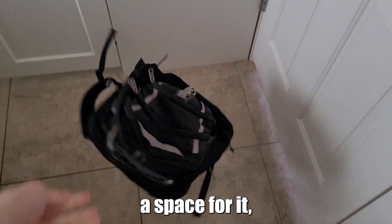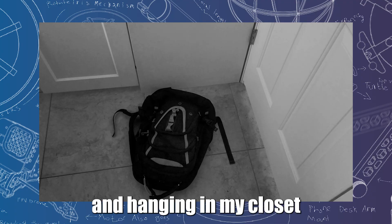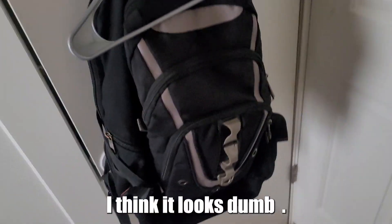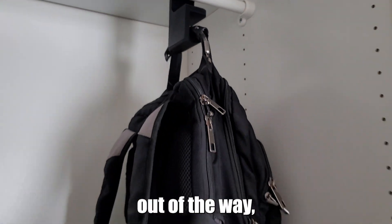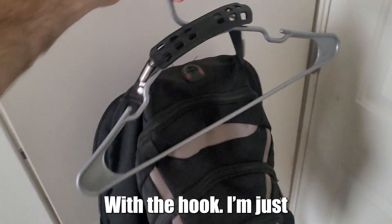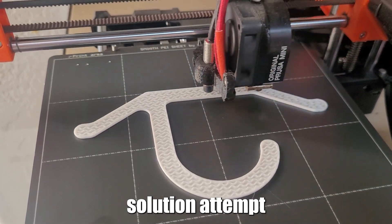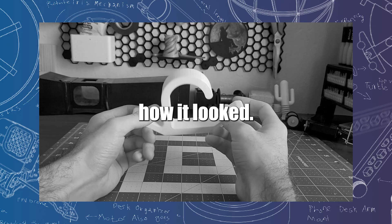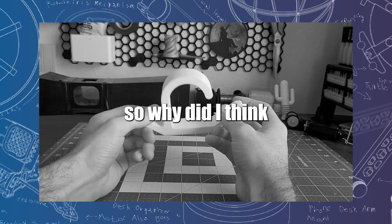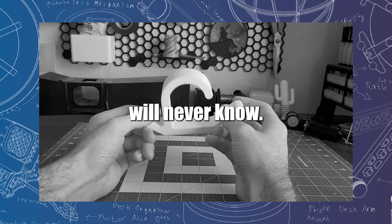For the backpack, I really needed a space for it because leaving it on the ground definitely isn't the best solution. Hanging it in my closet with a clothes hook, I think it looks dumb — I'm just not a fan of how the hanger looks. So my first 3D printed solution attempt basically just shrunk the hanger down to fit the backpack better, but shockingly I still didn't like how it looked. I didn't like the bigger version, so why did I think I'd like the smaller version? A mystery the world will never know.